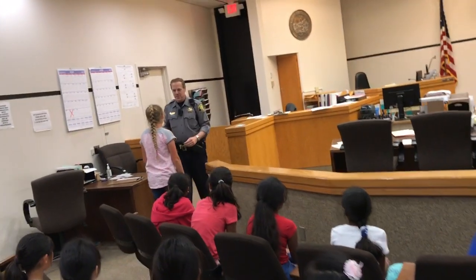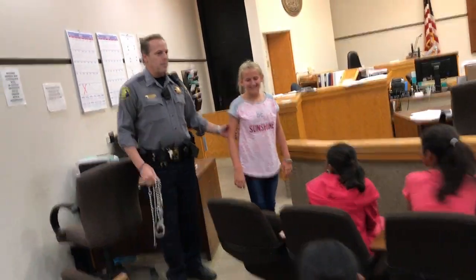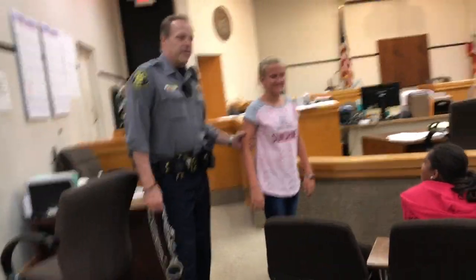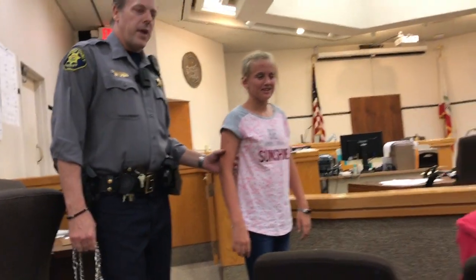So this is what we're going to do with Abby — turn around. Abby's been acting up today and she's coming to court. I think she's being a little violent today.